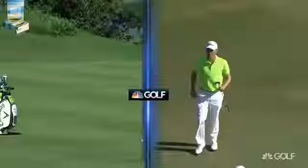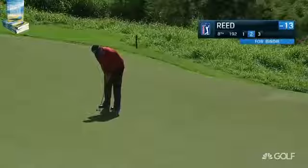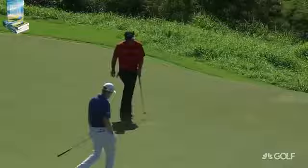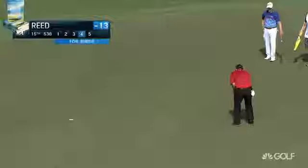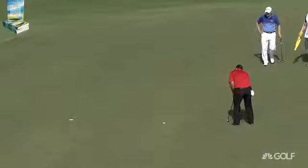Into the fourth hole, and the second shot for Patrick Reed, former winner here at Kapalua. Ball above his feet, going to promote a little draw — you like coming in from the right, it needs to motor a little. Par three. Nice. Moves to 14 under par. And remember, he was four back with four to go — and he won.